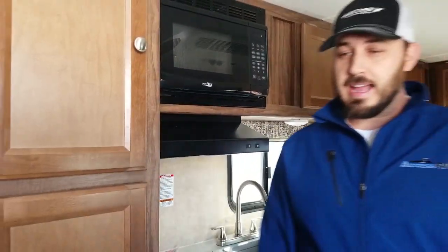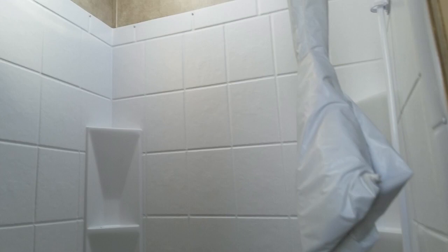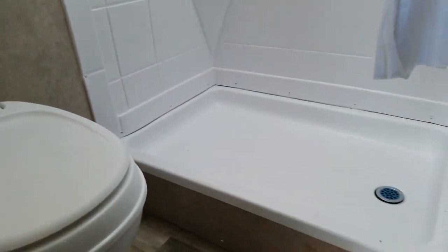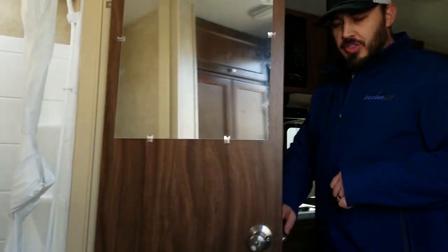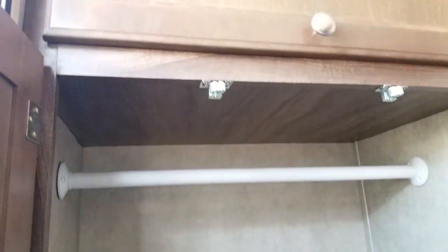Moving back here, let's check out the bathroom. You'll notice you don't have that tub-shower combo, so you're actually lower to the ground — gives you more headroom and more of an adult-oriented shower. One thing I really adore about this model is the storage for such a small trailer. Back here in this rear closet, you'll see a great spot for shoes, a huge coat closet, and then another one above.